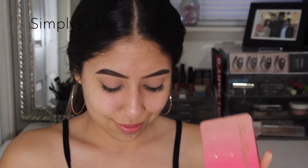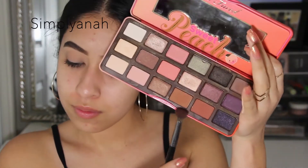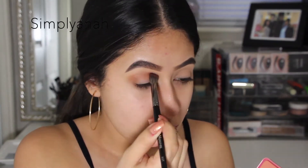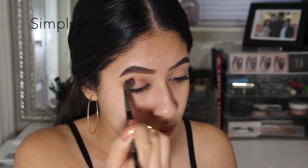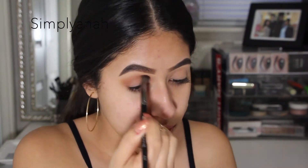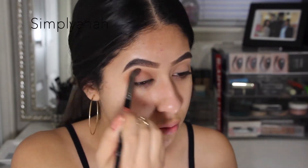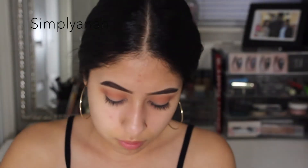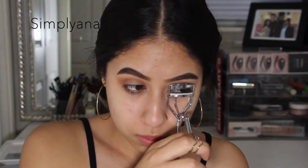I'm using the Too Faced Sweet Peach palette, but honestly you can use any soft brown shade you have. I'm just using this one because it's my favorite. I'm using the Morphe 27 brush to blend this out in back and forth motions. Then I'm using a light satiny shadow on the center of my lid to give the eyes a little bit of a pop.